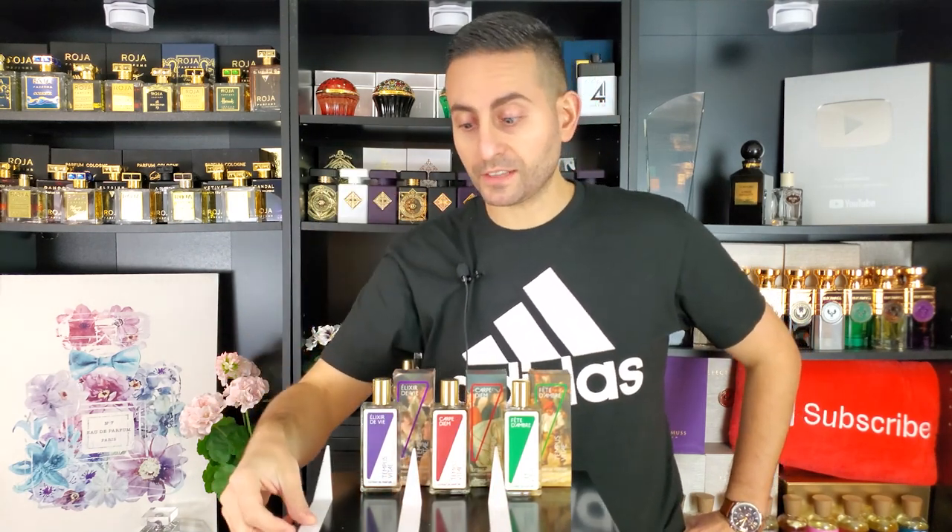Elixir de Vie is definitely the easiest one to wear. If you're looking for the compliment-getter, everyday, office-friendly fragrance, this is definitely it — while still possessing a layer of freshness, uniqueness, and originality. All of these are very unique. What I'm seeing is that we went from lightest to darkest, and I didn't plan that at all — it just happened serendipitously.